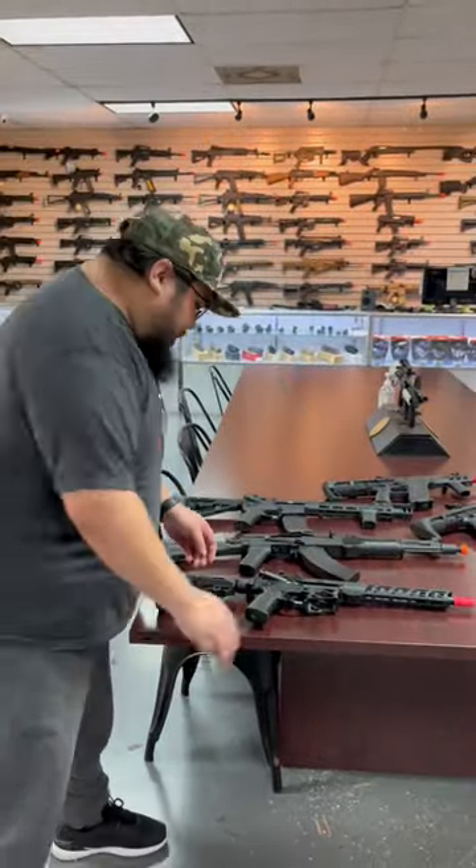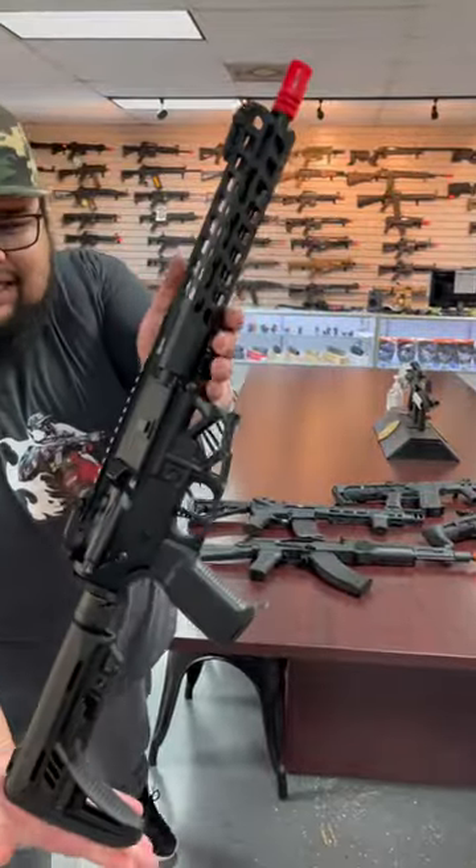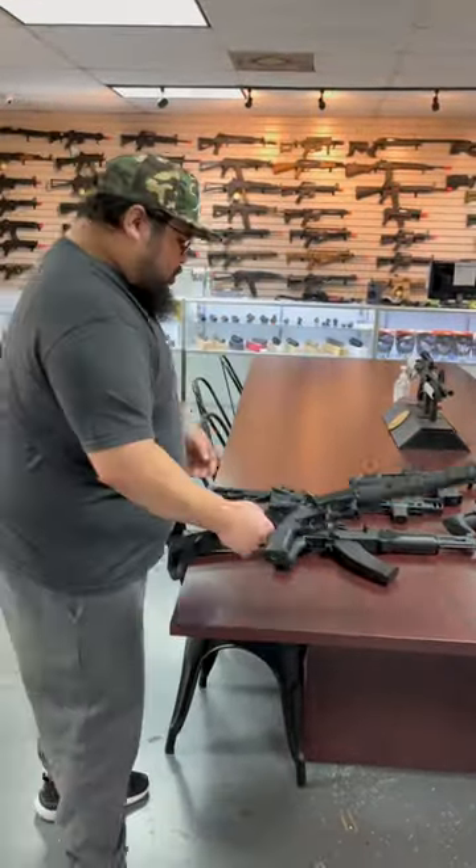All right, guys, top eight guns of 2023 so far. I'm going to quickly run it down because I only got a minute. Number one, the Arcturus CATM4 with the split gearbox design. Super dope.